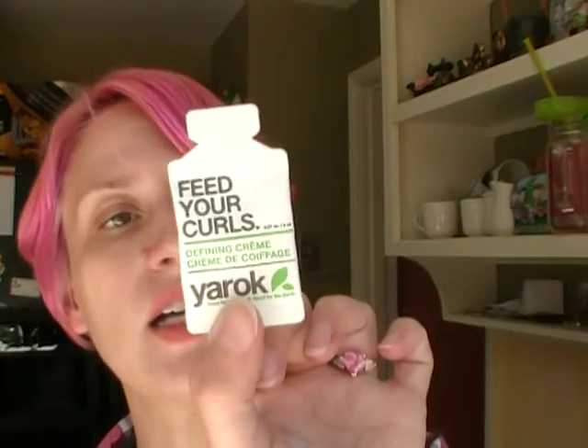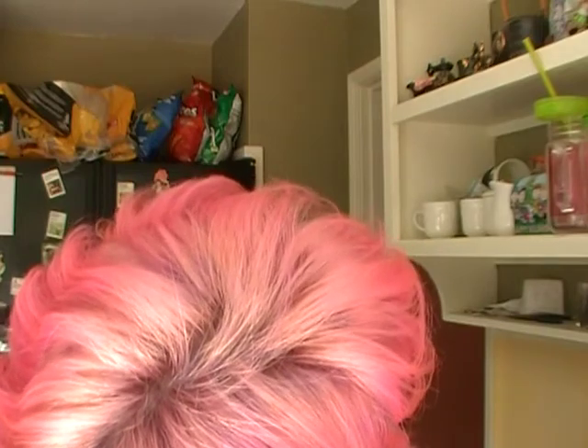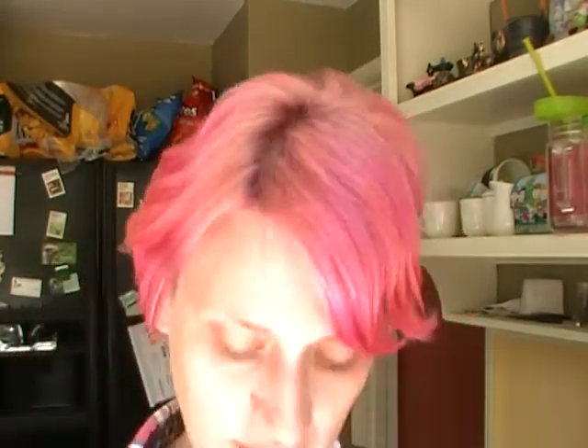I also got Feed Your Curls Defining Cream, a little sample size. There's also the Feed Your Shine hair serum from Yorick — it's a shine serum typically $27. The Defining Cream is a little extra for curly hair, which is exciting since I have curly hair. One to two drops on the back of your hand, rub together and apply to hair. Everybody needs shine!